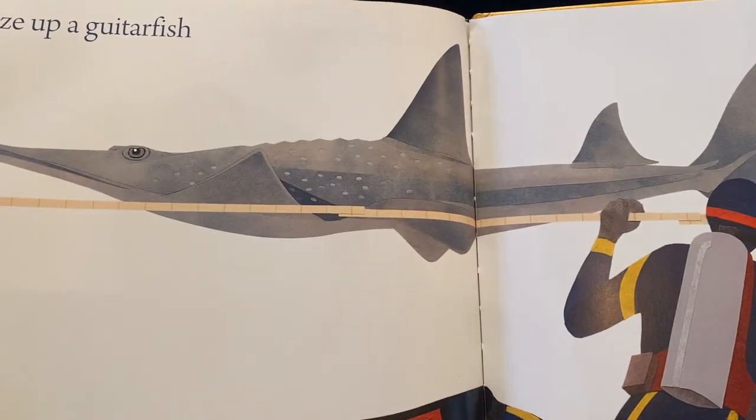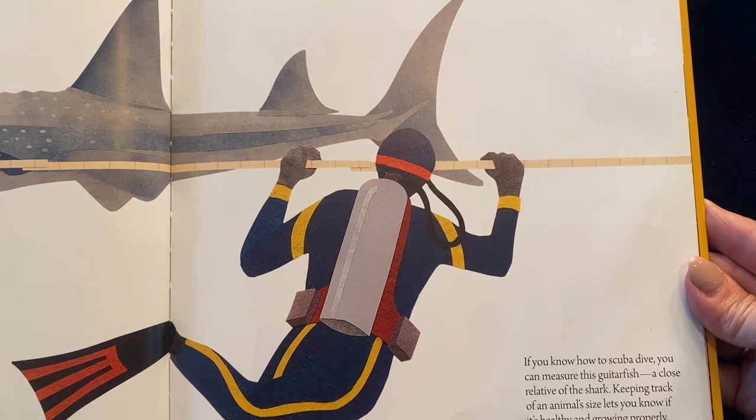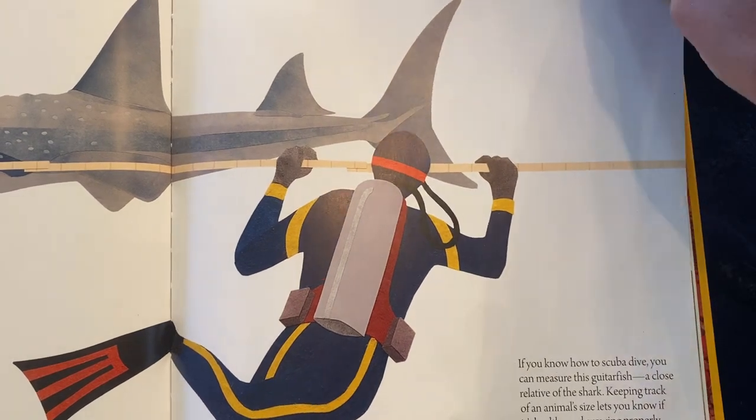Size up a guitar fish. If you know how to scuba dive, you can measure this guitar fish, a close relative of the shark. Keeping track of an animal's size lets you know if it's healthy and growing properly.